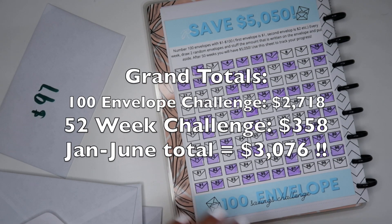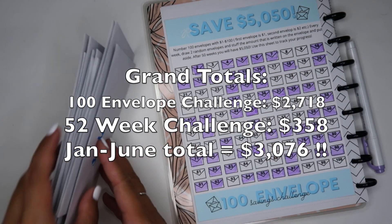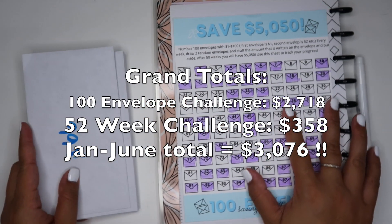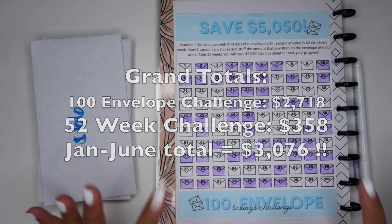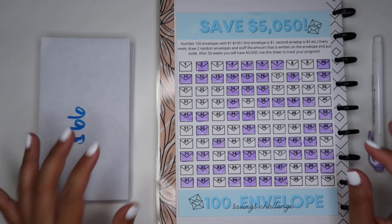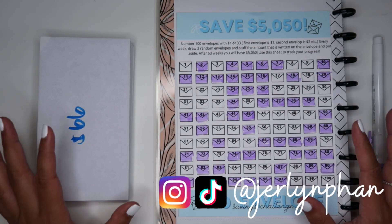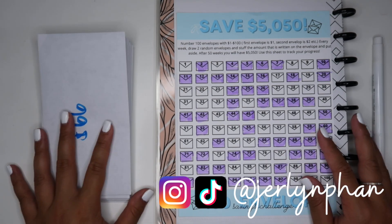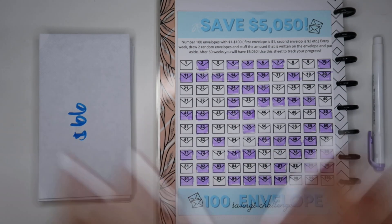You guys, we did so well! I'm going to leave all the totals on the screen. I'm so excited we were able to stuff 10 envelopes for the month of June. I hope you guys are still doing your savings challenge — all the printables are linked down below. Please subscribe and give this video a thumbs up if you enjoyed it. Subscribe to my second channel as well — big things coming over there. I hope you guys enjoyed, I'll see you in my next video, bye!